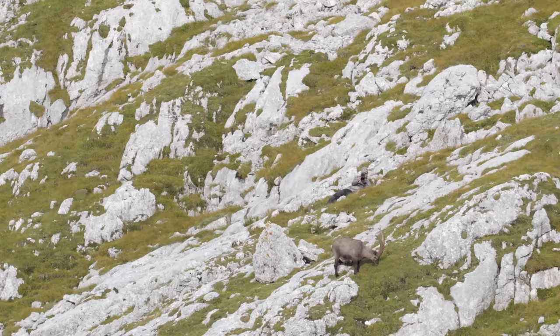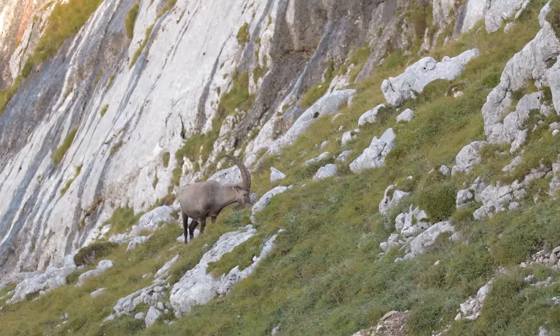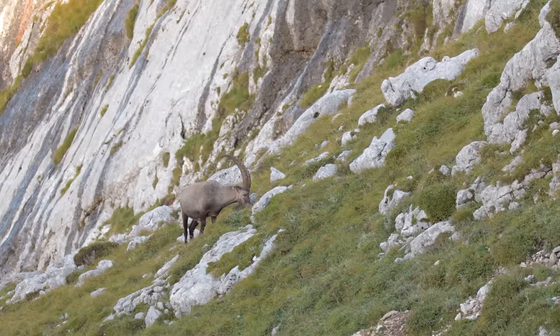The story of the ibex is one of survival against all odds, and a clear example of why it is crucial to save a species from extinction. Because even if the population is a bit inbred, the ibex is now once more able to stand proud in the mountains, and to help shape those ecosystems that it has shaped for millennia. And to me, that is simply amazing.